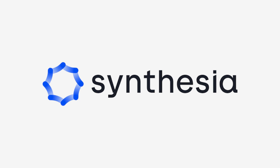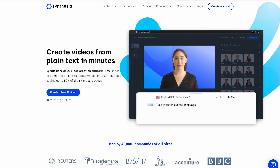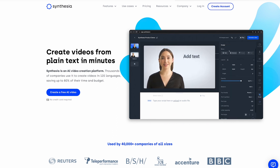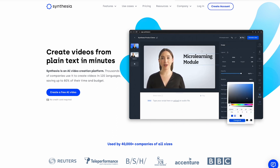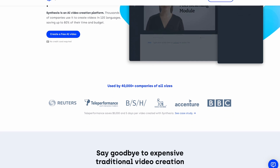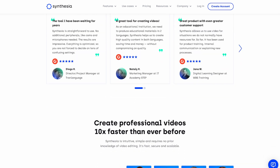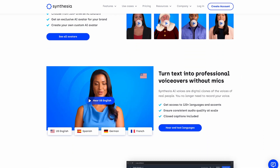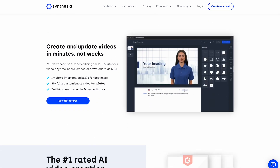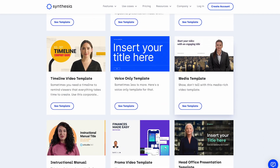Number 2: Synthesia. Synthesia AI Avatar is a platform that enables users to create and customize artificial intelligence-powered avatars. These avatars can be used to create videos that appear to be spoken by real people. Synthesia AI Avatar uses machine learning and natural language processing technology to analyze audio files, and it can generate a video of an avatar speaking the text contained in the audio file. Users can choose from a variety of pre-made avatars or create their own, and can customize the avatar's appearance, voice, and mannerisms. Synthesia AI Avatar can also generate videos in multiple languages, making it a useful tool for creating localized video content.